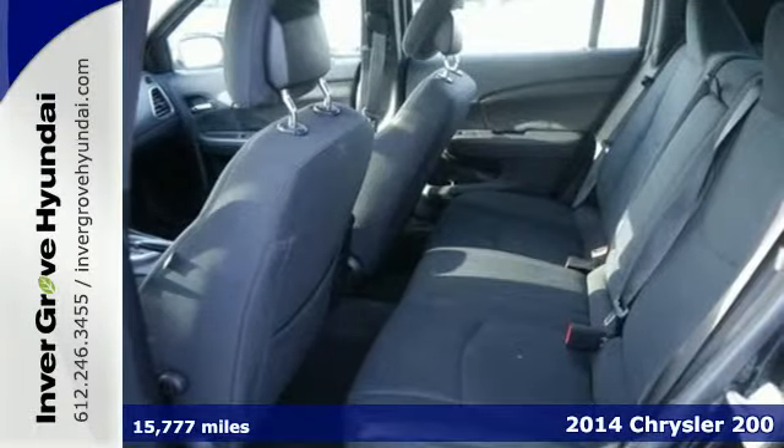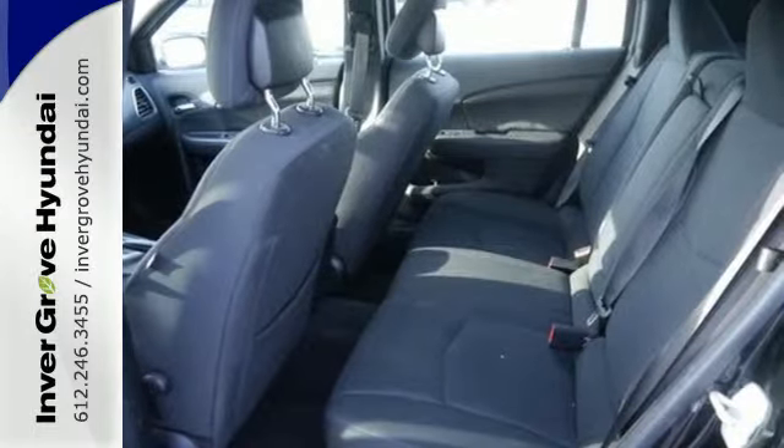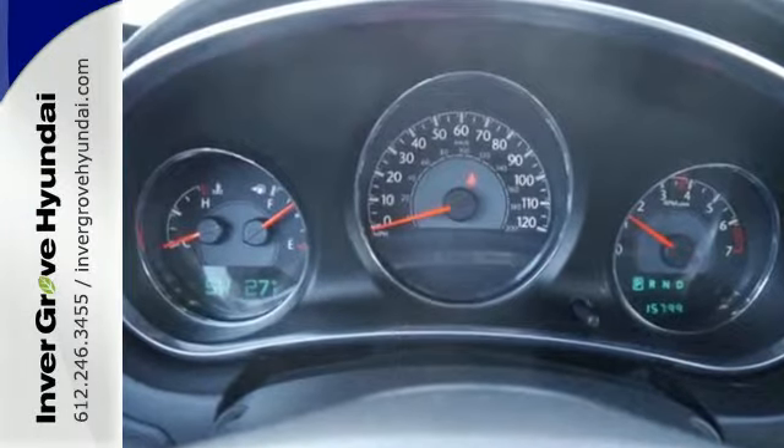Enjoy the quiet and comfortable interior and marvel at the remote keyless entry, steering wheel mounted audio controls and convenient speed control.